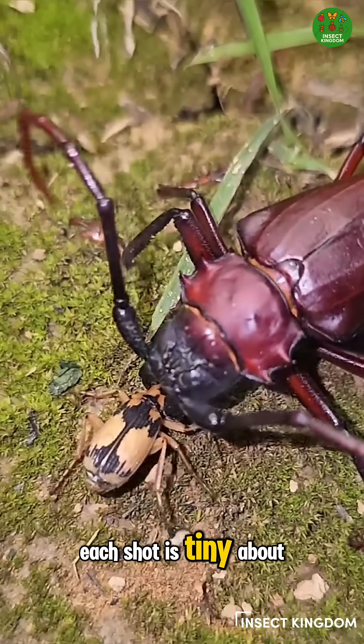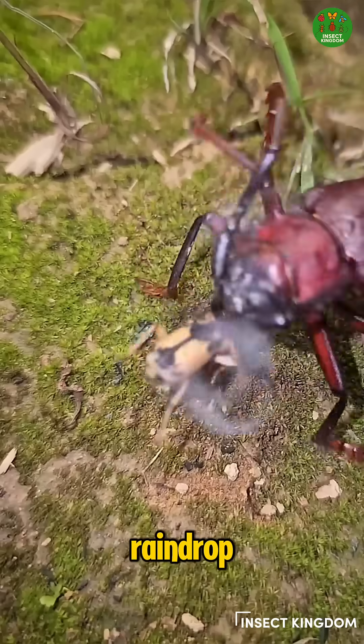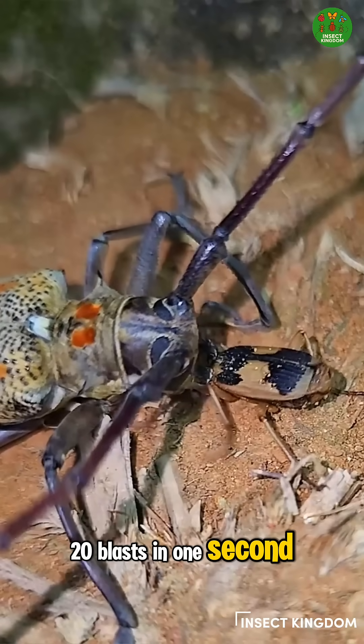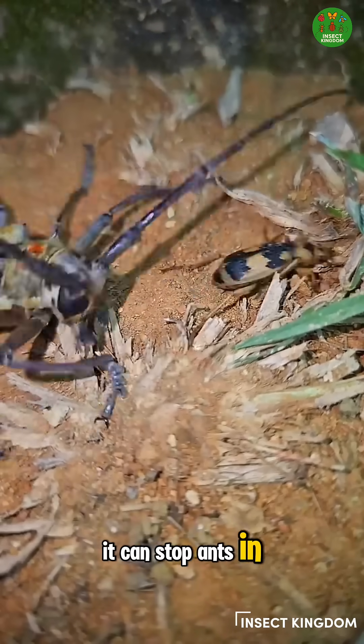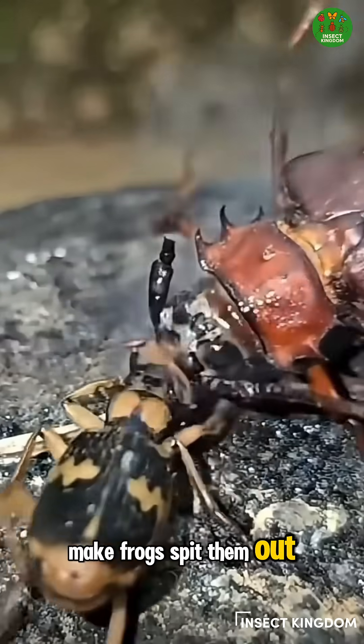Each shot is tiny — about 10 microliters per blast. That's like one one-hundredth of a raindrop. But don't let the size fool you — it can fire up to 20 blasts in one second, super fast. This hot chemical spray is so powerful it can stop ants in their tracks, scare away spiders, and even make frogs spit them out.